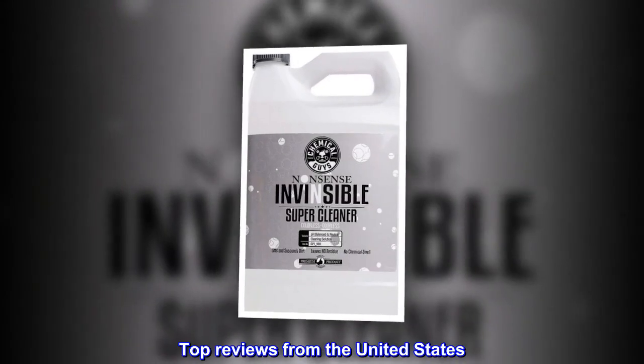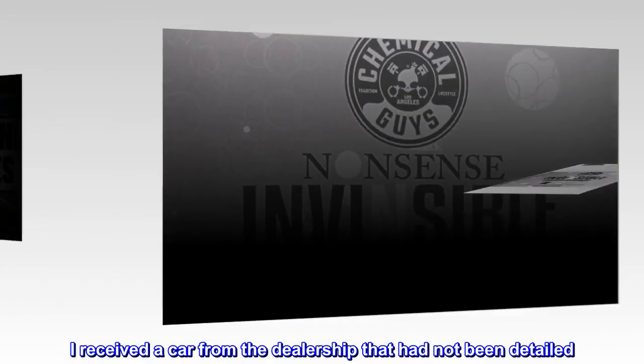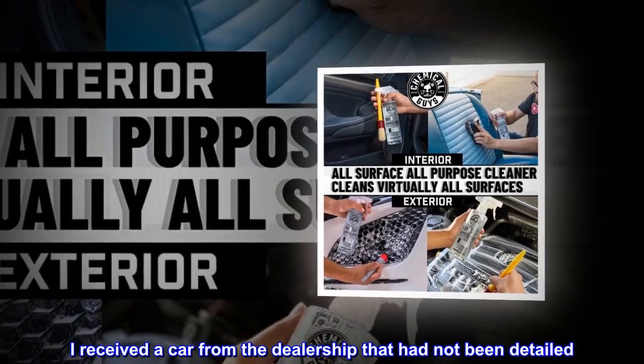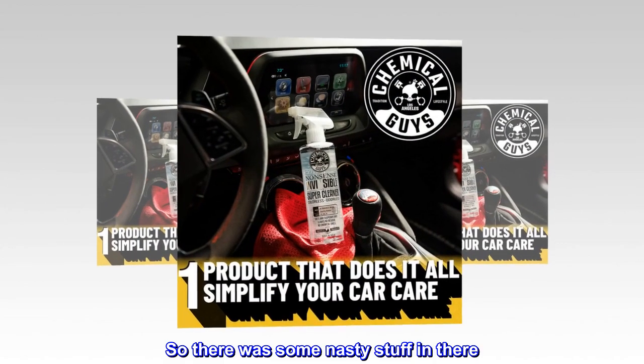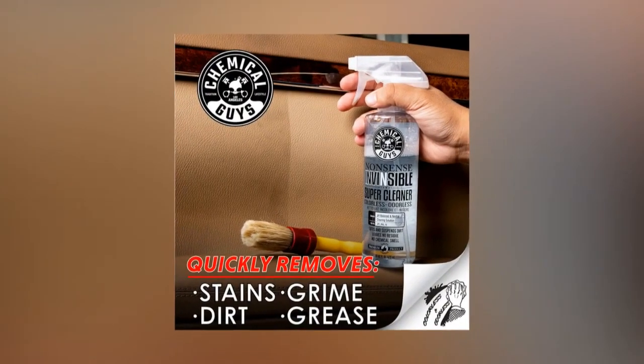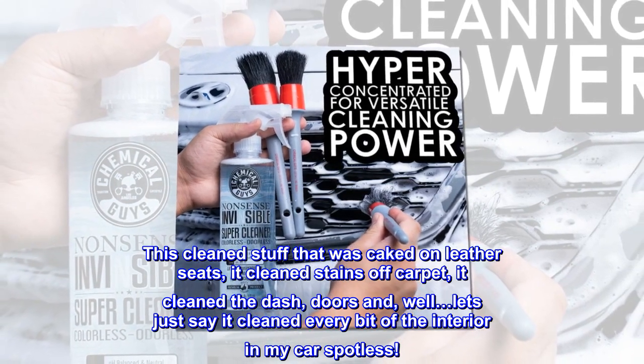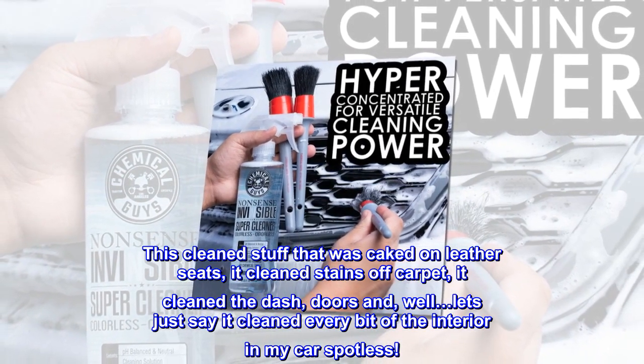Top reviews from the United States: hands down the best. I received a car from the dealership that had not been detailed, so there was some nasty stuff in there. I like a very nice and clean car. This cleaned stuff that was caked on leather seats, it cleaned stains off carpet, it cleaned the dash, doors, and